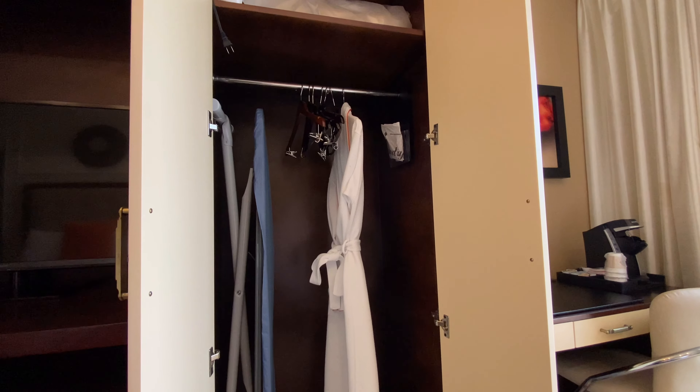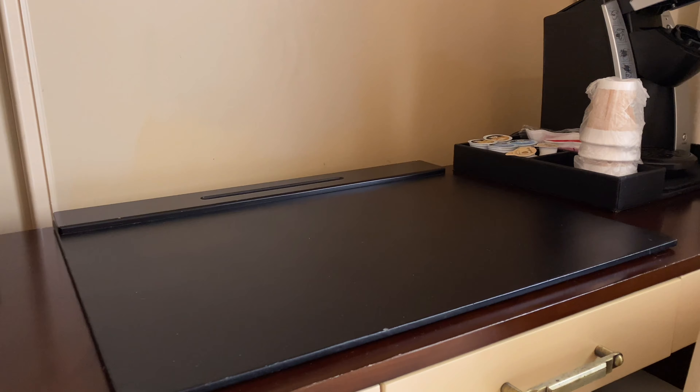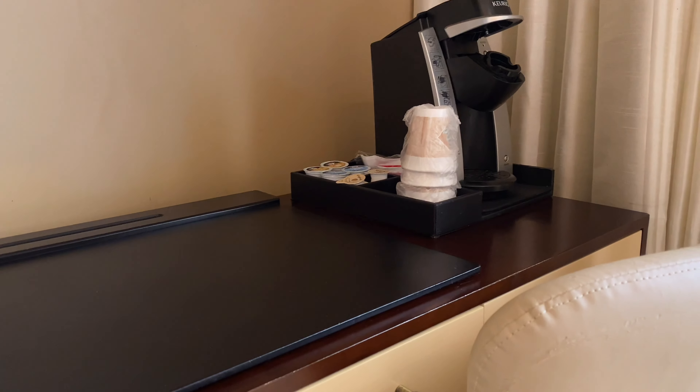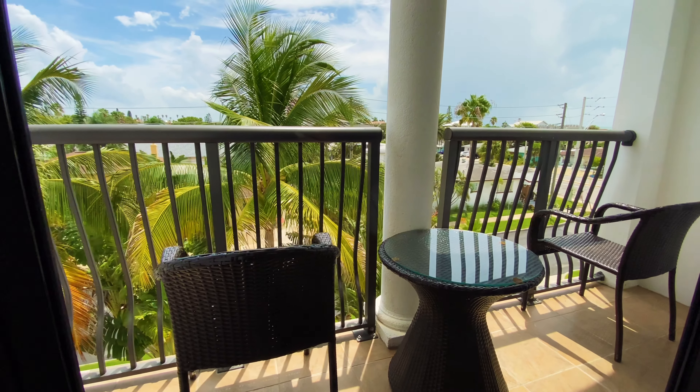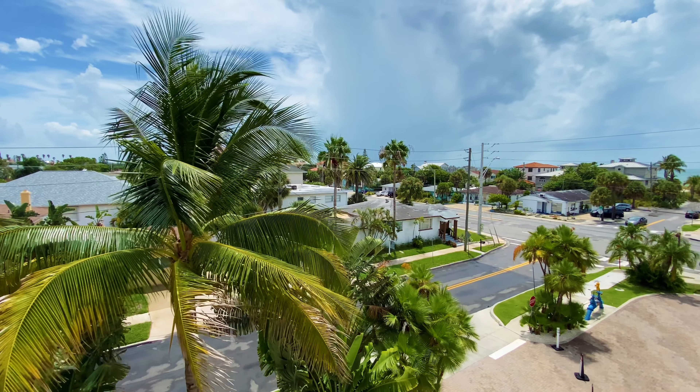There were robes in the closet which is nice, and there was also yoga mats which was a nice addition. There was a great workspace to be able to get some stuff done at the desk, and coming out to the balcony there was a partial view but it was really nice to just have access to being outside easily.